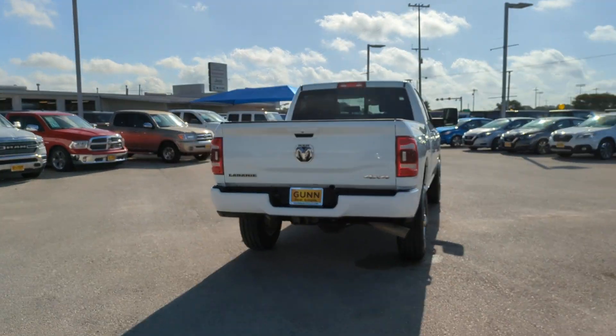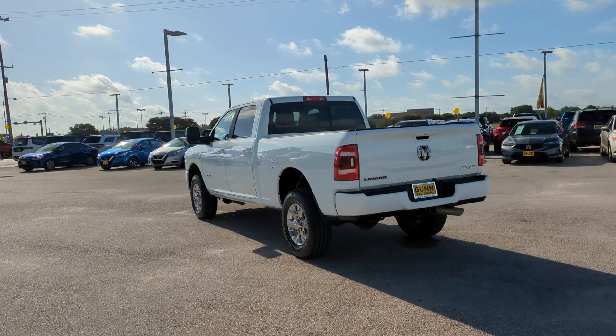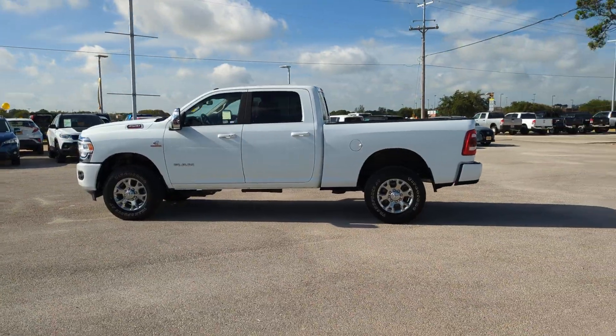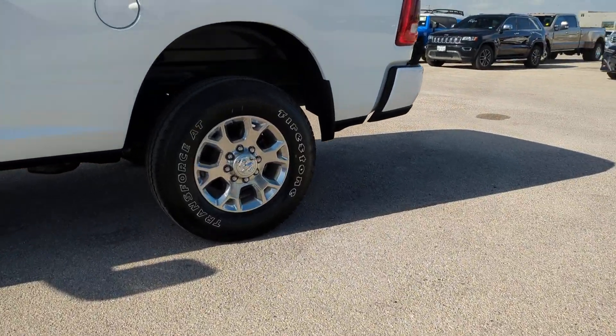These are just some of the great options this vehicle comes with: heated steering wheel, navigation system, keyless entry, backup camera, woodgrain interior trim, premium sound system, keyless start, heated mirrors, remote engine start, satellite radio.